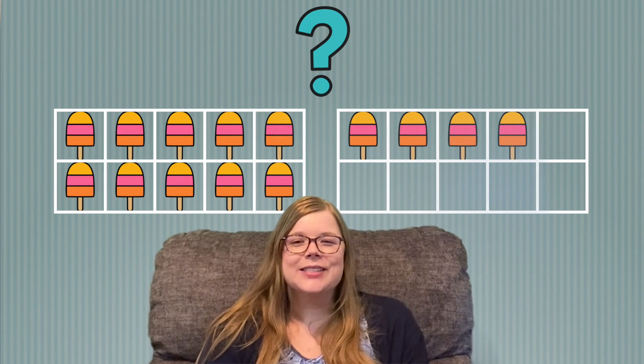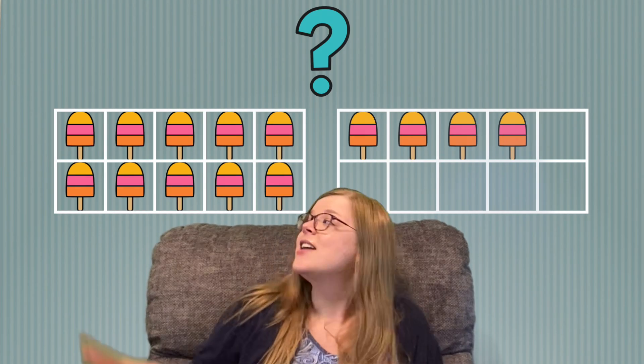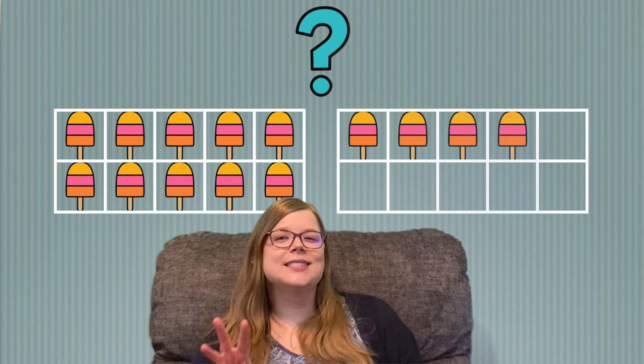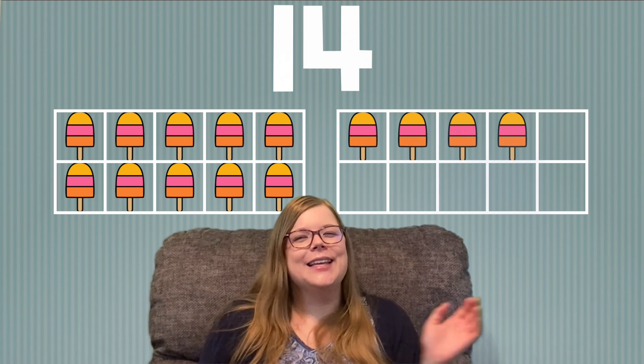Let's see what we're counting next. I see popsicles. How many popsicles do you see? Let's count them together. 10, 11, 12, 13, 14. Great job! There are 14 popsicles. Yummy!